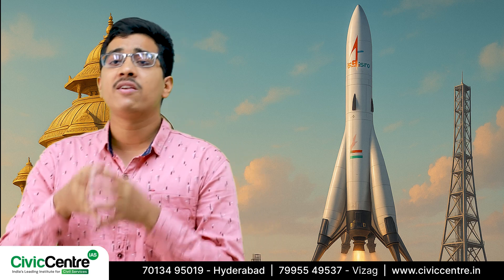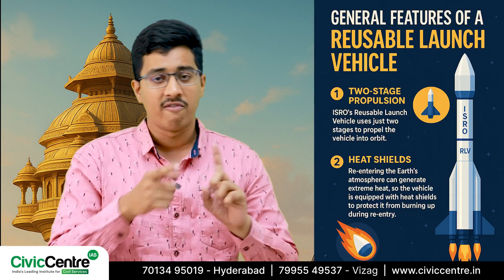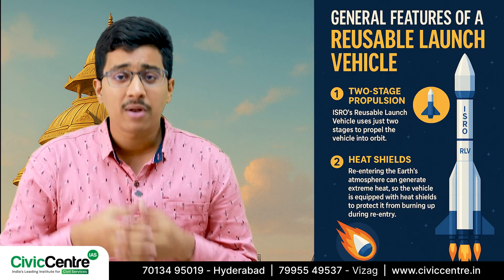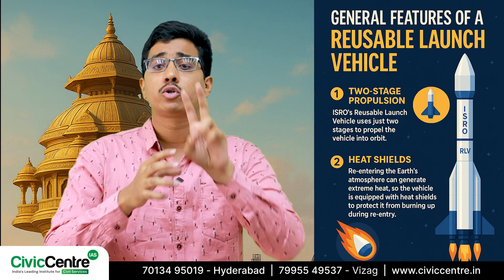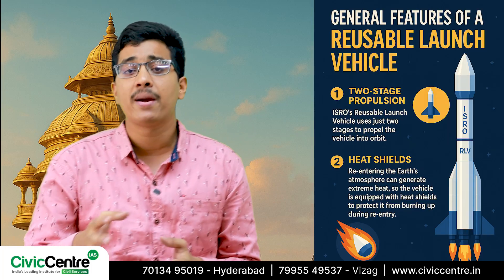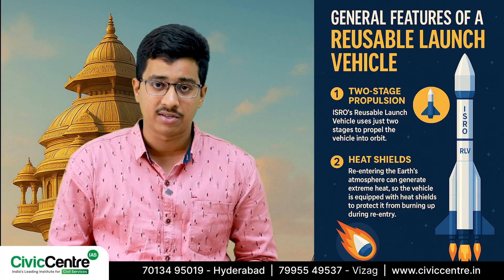Let's also briefly look at the general features of a reusable launch vehicle. The first feature is two-stage propulsion. ISRO's reusable launch vehicles use just two stages to propel the vehicle into orbit, making it more efficient compared to traditional multi-stage rockets.